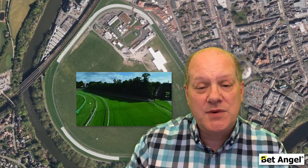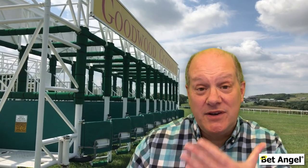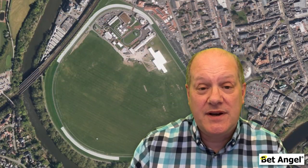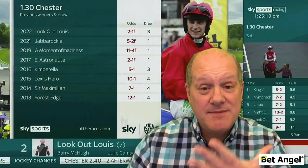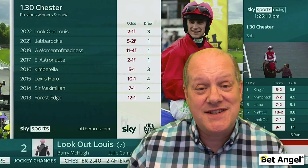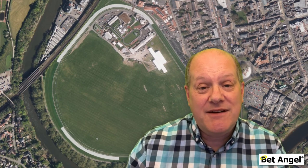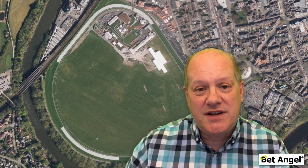When we look at draw bias, what we're talking about is similar to an athletics track where you see a staggered start — because people on the inside run a shorter distance than those on the outside. But that doesn't happen on a race course. At Chester, there is a very strong draw bias simply because a horse drawn low, near the rails, has to run much less distance than a horse drawn high. Any horse wanting to win from a high draw has to get over to the rails and get in front to stand any chance of winning.